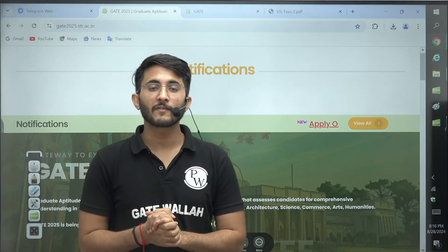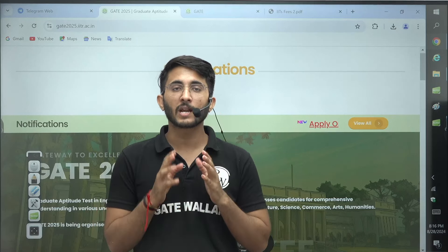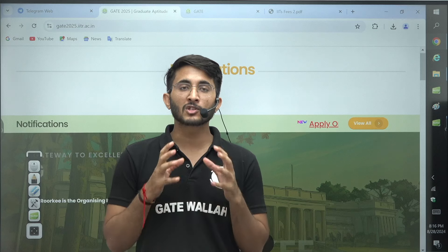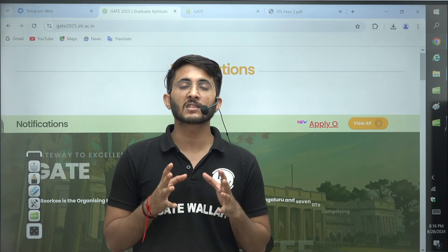Hello everyone, my name is Kuldeep Singh Rathod and welcome to the Gatevala platform. Whenever any important updates and information come, we will try to inform you as soon as possible so you are aware of each and every type of update related to your career.